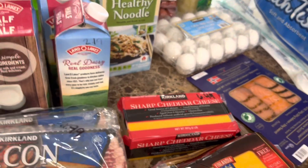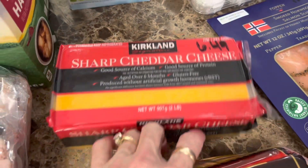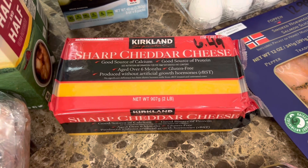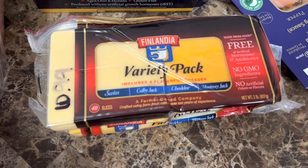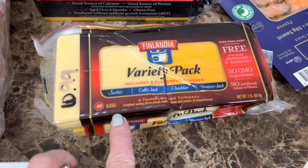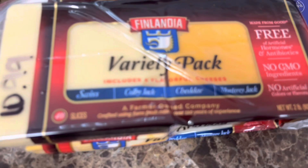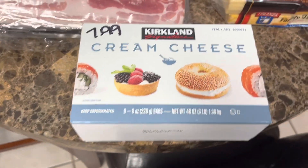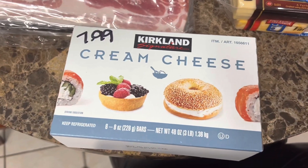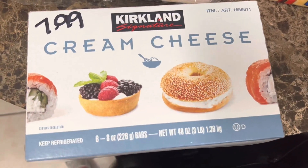The sharp cheddar cheese is a two-pound block. I don't think it's the best deal, but since I was there I grabbed it — used to be $5.99, now $6.49. I also got this variety pack of sliced cheeses, including Swiss because I'm going to be making the Reuben sandwich casserole. It was $6.99 — I think that was decent. It's also two pounds. I got Kirkland brand cream cheese as well; they didn't have Philadelphia. It's $7.99 for six eight-ounce bars.